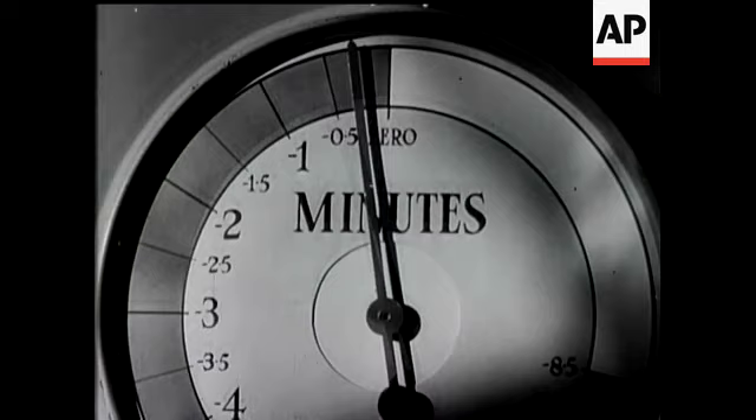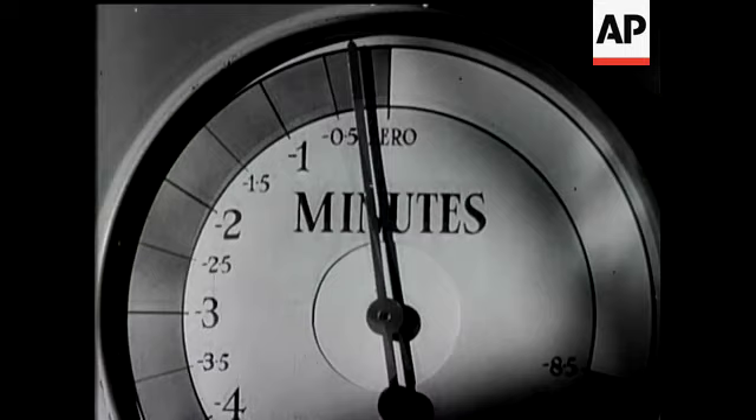In a few seconds, Britain's first atom bomb will burst at far away Montebello. After the first blinding flash, Dr. Penny turns round with a smile of satisfaction.